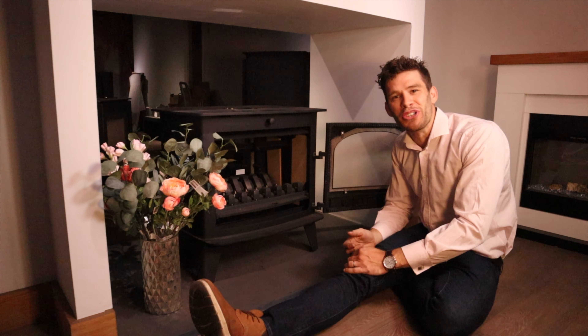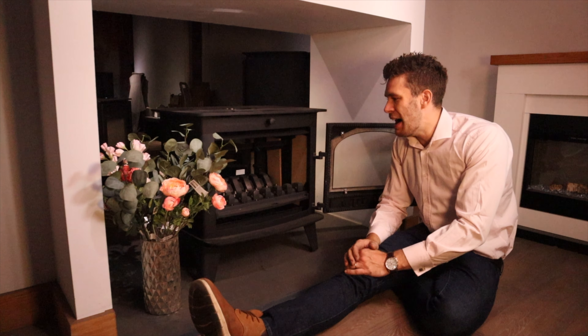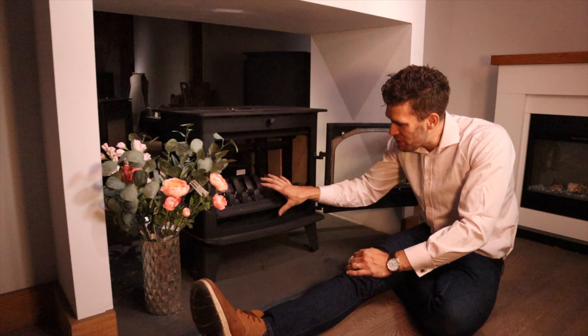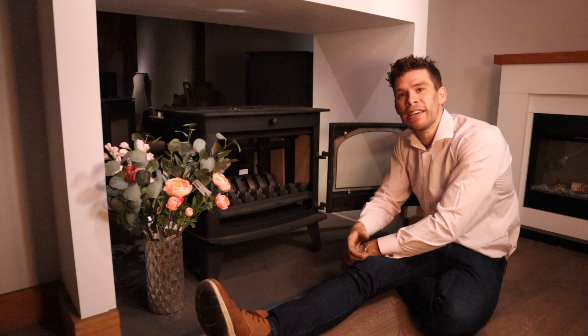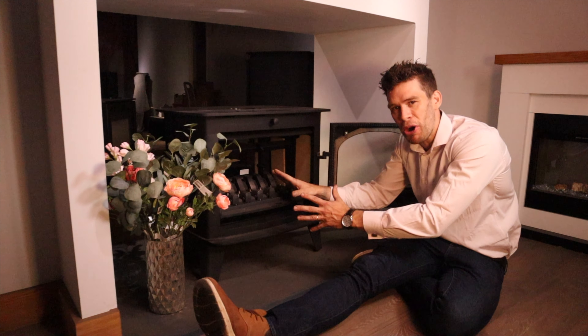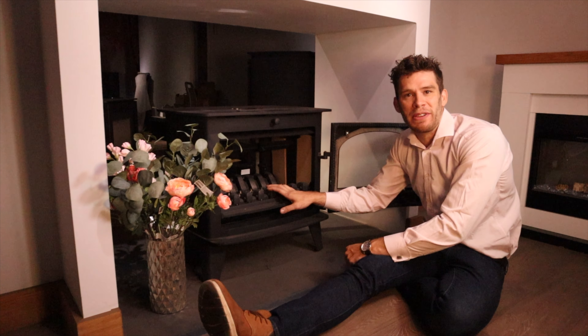Multi-fuel appliances like this are often bought as a just-in-case somebody burns a bit of coal, but the issue you've got is that you've lost all this space with this grate and the ash pan, and of course all the air coming up underneath is burning your wood at twice the speed. So you should only really buy one of these stoves if you're going to be burning at least 25% coal or coal-based fuel.